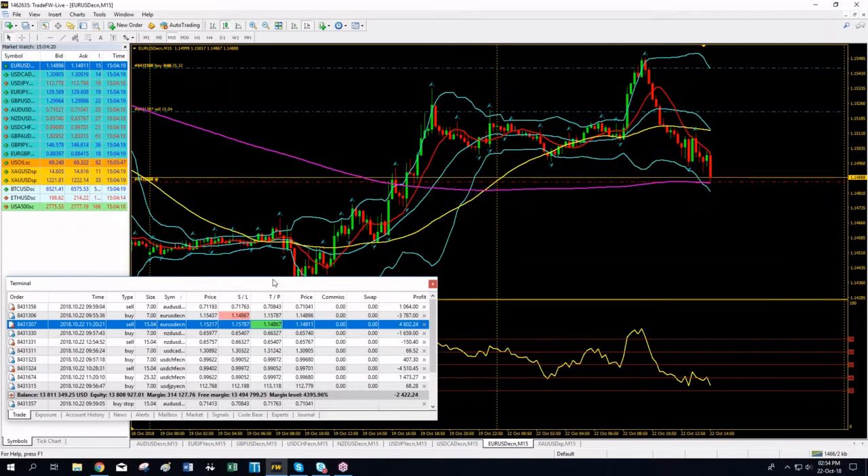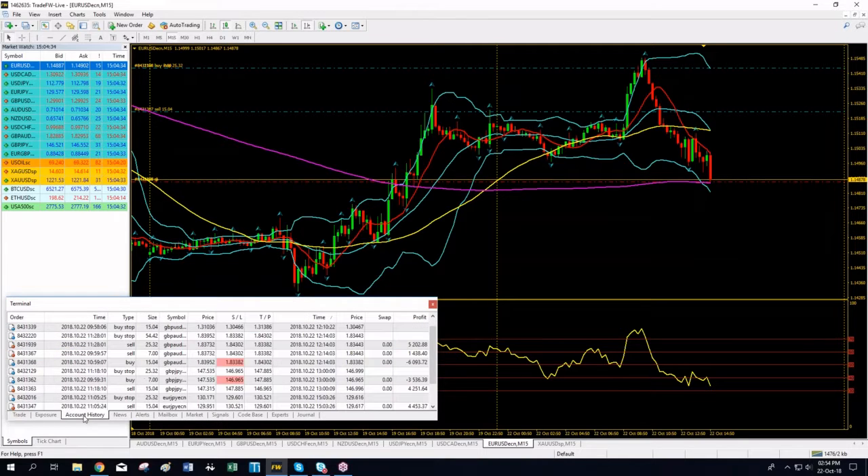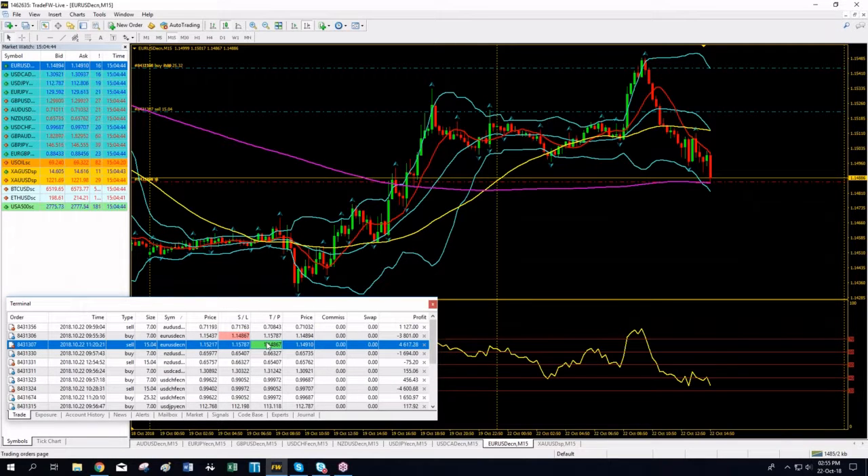Euro/Dollar is very close to hitting our take profit — we just need one more down tick. We have closed positions on all the pound pairs: Pound/Oz, Pound/Dollar, and Pound/Yen, and also on Euro/Yen. Euro/Dollar is developing extremely well. The biggest short hedging position has covered the losses of the long position and is currently in the money. Next trade most probably to hit take profit is Euro/USD.